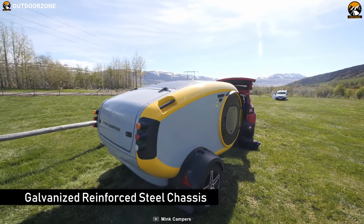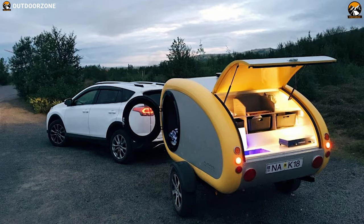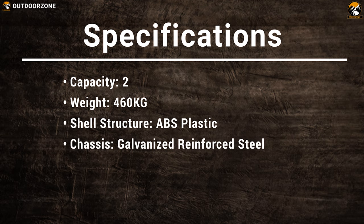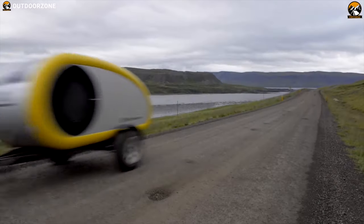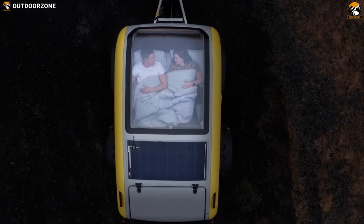Sitting on a galvanized rainforest steel chassis, it delivers excellent durability on rough terrains. Its shell is made out of recyclable ABS plastic to ensure longevity. The MiG 2.0 sports camper combines the intimacy of a camper with the world of luxury travel, allowing you to explore nature and remote areas in the comfort of Nordic design.